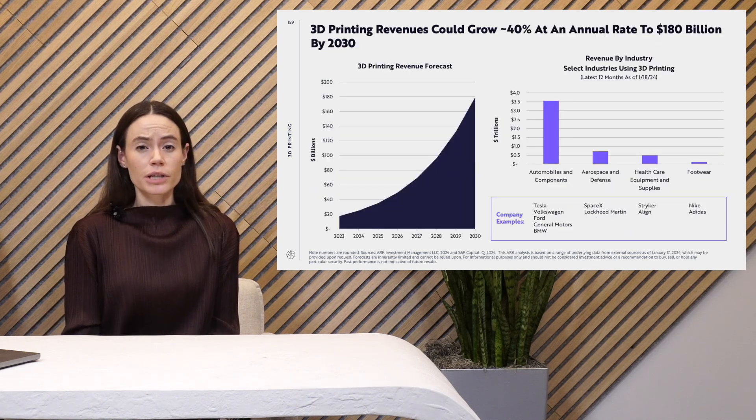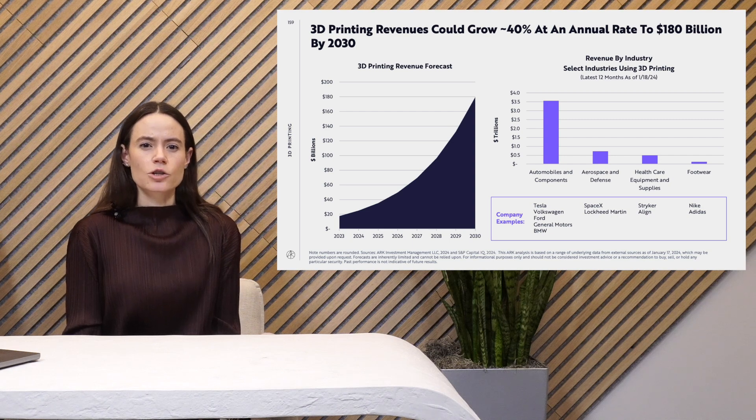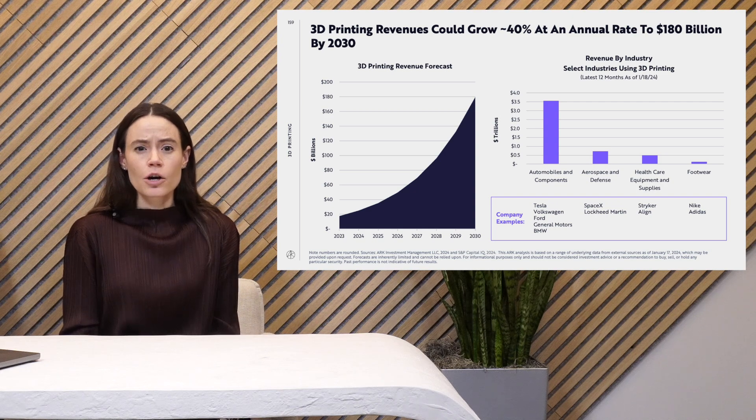All in all, we think that 3D printing could scale at a 40% annual rate to $180 billion by 2030. 3D printing is used across industries today that total more than $4 trillion in revenue. And while it takes education, time for adoption, and sometimes regulatory clearance to use the technology, we're seeing it being used more and more in cases like automotive manufacturing, where it lowers costs, time to production, and ultimately produces better parts.